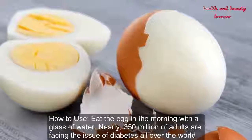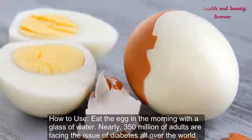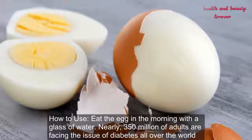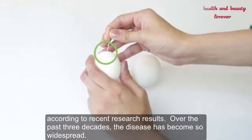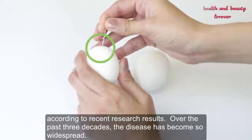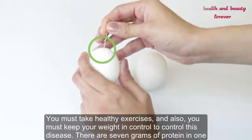How to use: Eat the egg in the morning with a glass of water. Nearly 350 million adults are facing the issue of diabetes all over the world. According to recent research, over the past three decades the disease has become so widespread.